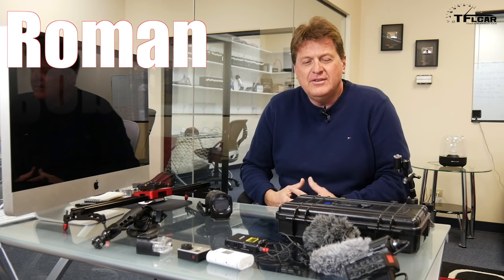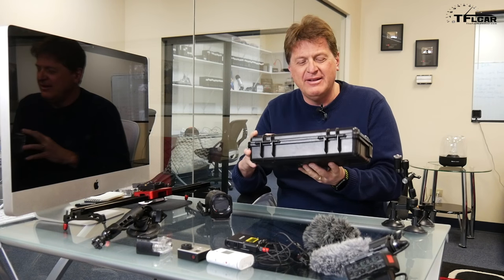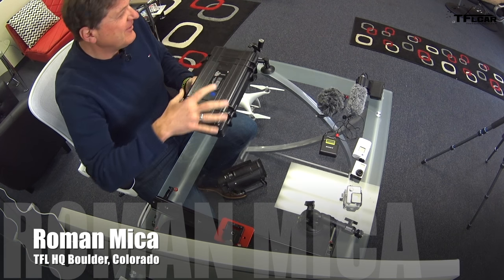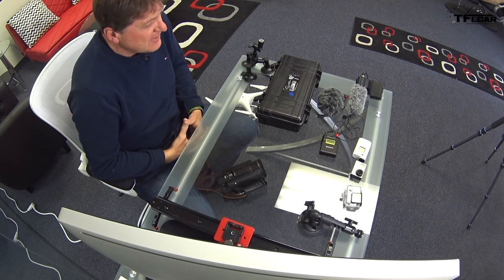Hey guys, welcome to this very special episode of Ask Roman. As you can see, I'm going to answer some of your questions about what type of gear we use. In fact, this is my most favorite camera that we use — but I'm going to wait until the end to show you this one because it's very special.